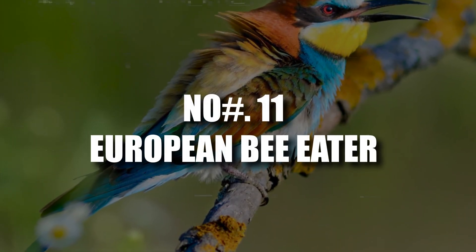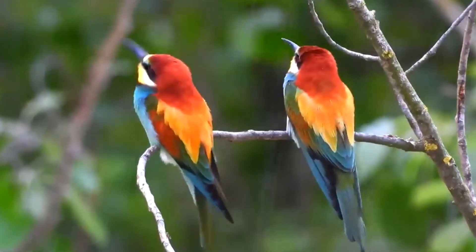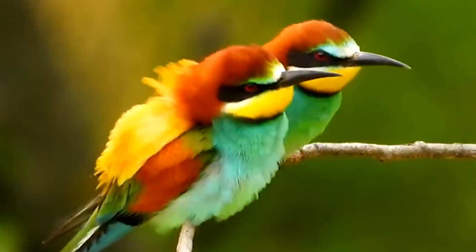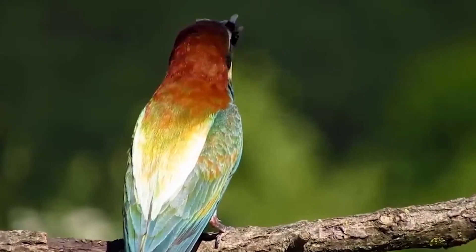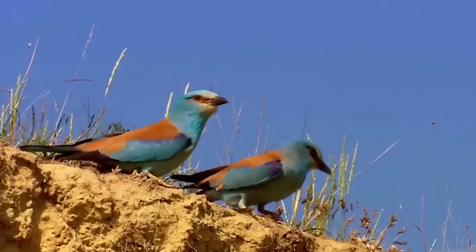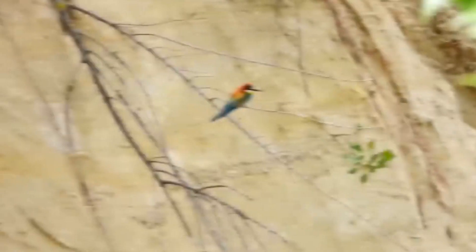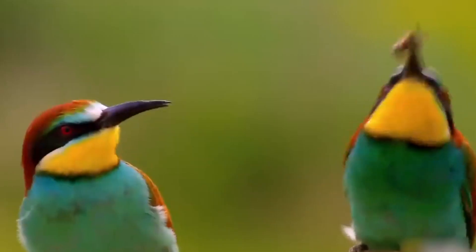Number 11: European Bee Eater. Unlike most birds seeking lofty heights, the European Bee Eater embraces the life of a burrower. Come May, these vibrant birds transform into tiny sandy excavators, creating tunnels along sandy banks, especially near rivers — just like rabbits. Inside these relatively long tunnels, they lay five to eight eggs. But unlike rabbits, bee-eaters are dedicated parents. Both males and females take turns caring for the eggs, feeding, and roosting together — a true team effort lasting about three weeks.